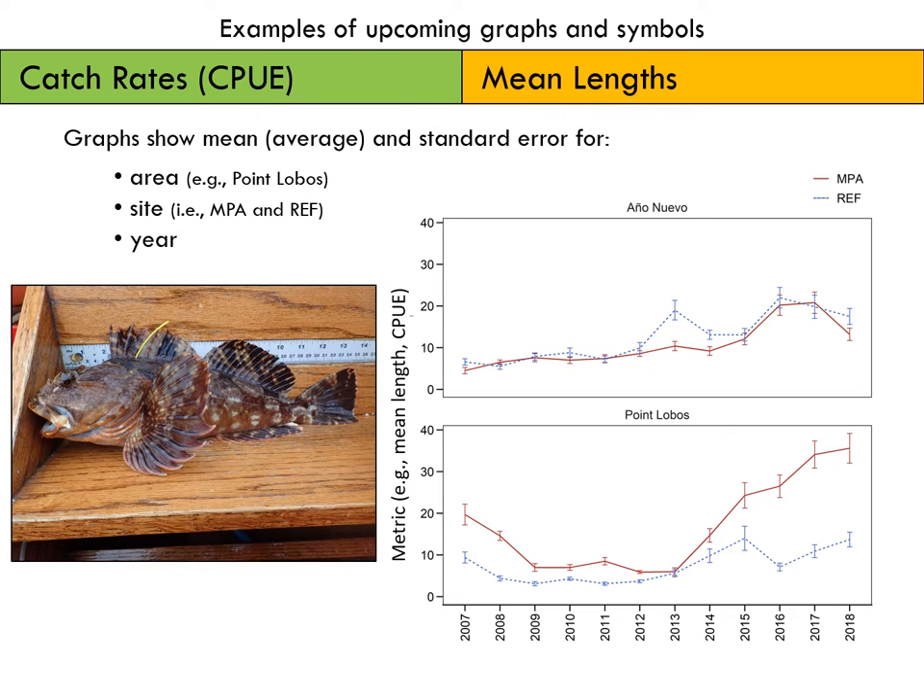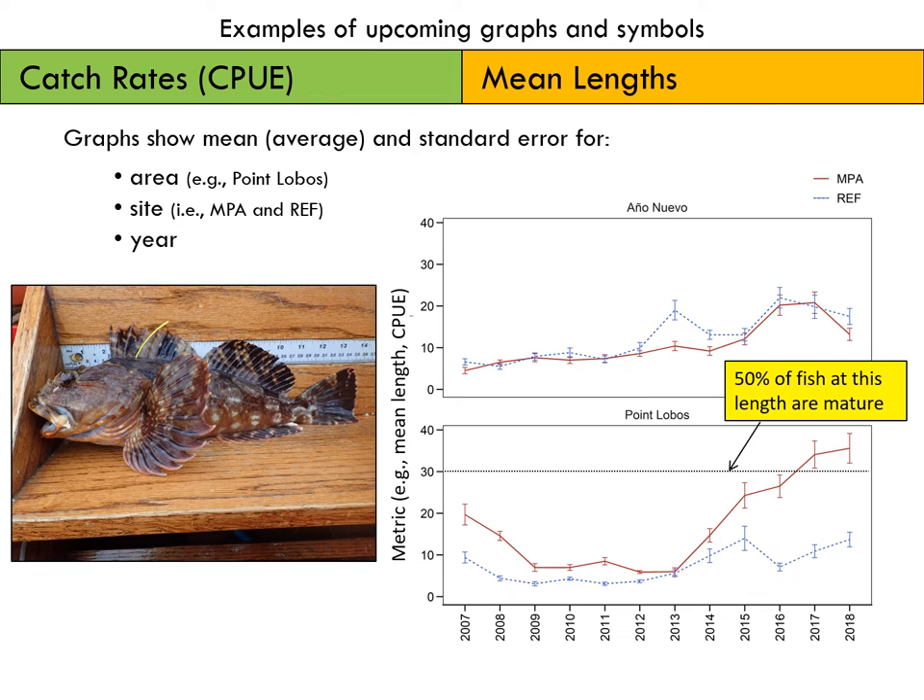I want to get you familiar with the style of graphs we'll be using to show Catch Per Unit Effort and mean lengths for our top species. The MPA will always be in red and the reference site will always be in blue. Year will always be on the x-axis, and the metric, either CPUE or length, will always be on the y-axis. The mean length plots will have a dotted line which denotes the length at which 50% of fish are mature. This year we are trying a different approach by lumping species together by the general trend they exhibit for CPUE and mean length separately. We'll start with catch rates and then move on to mean lengths.